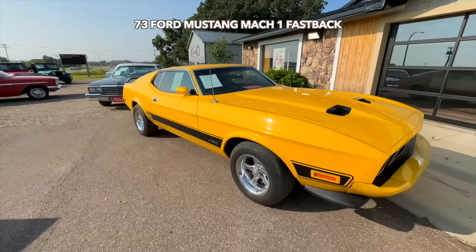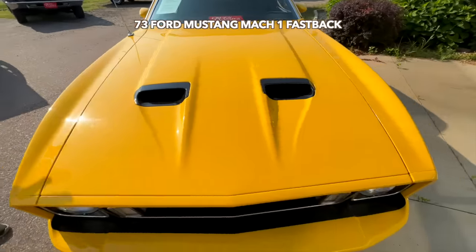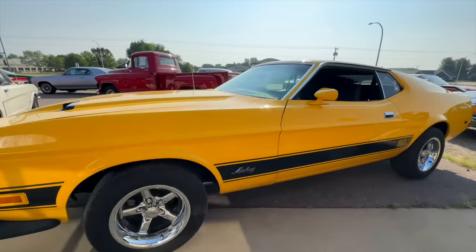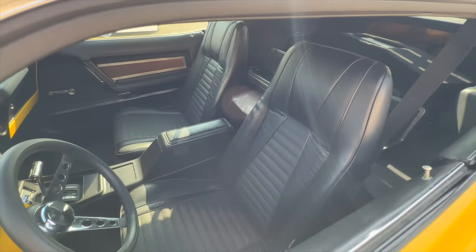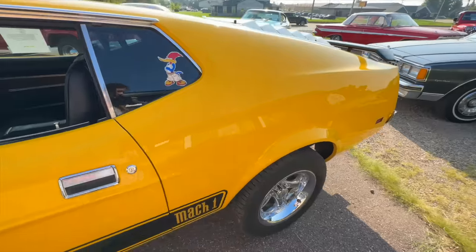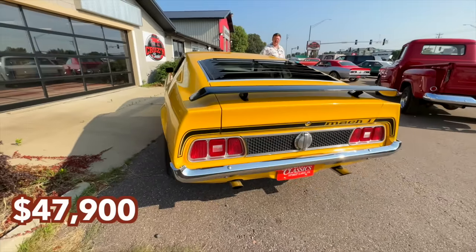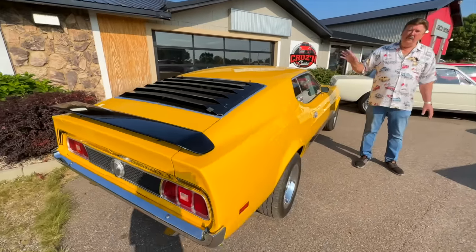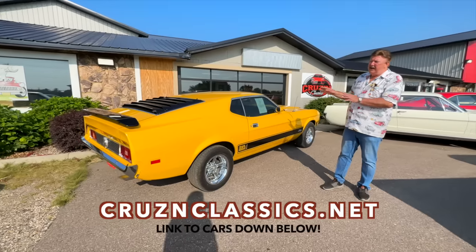Continuing on — a '73 Mach 1. This was a 351 car originally. Now it has a nice big 460 V8 in it. Power steering, power brakes. It was an air car but the air conditioning was pulled off since they put the big motor in it. Got nice wheels and tires. Got the fold-down rear seat. Got the louvers on the back, spoilers front and rear. It is a true Mach 1. A very reasonable price for what it is — only priced at $47,900. Check our website, cruisingclassics.net. All the main details, the videos, everything's on there.